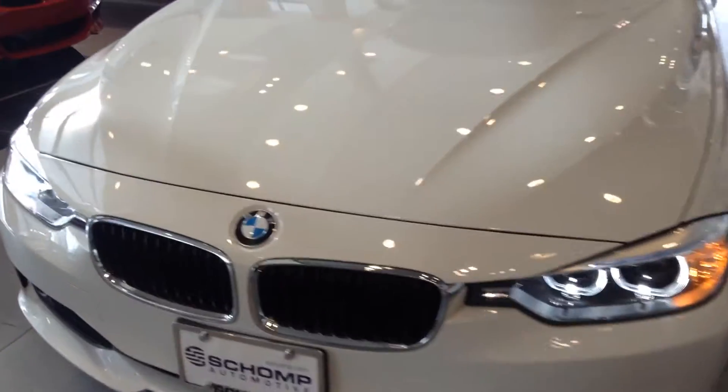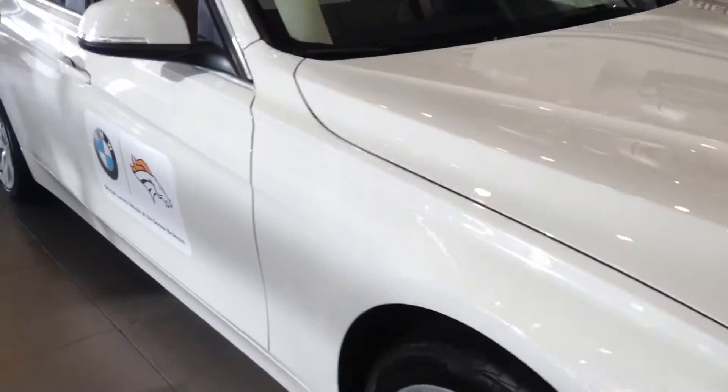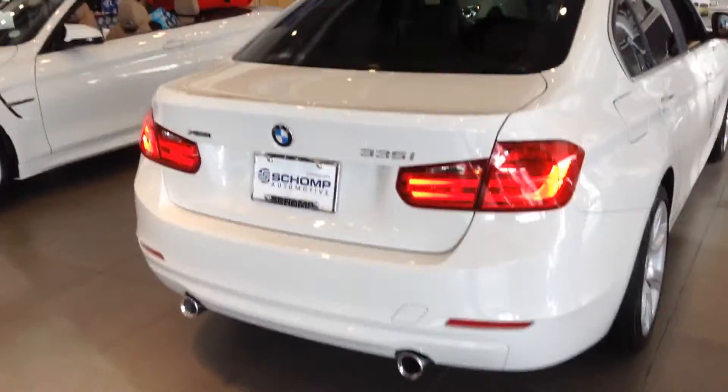Hey Connie, Anthony here at Shop BMW. Just wanted to send you a quick video of one of the many three series that we have here. As I said in my email and my phone message, you're already approved through BMW Financial, so all we have to do is pick out a nice new car for you. It should be pretty easy with the inventory that we have here.